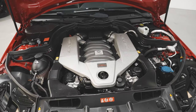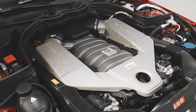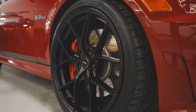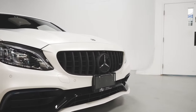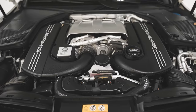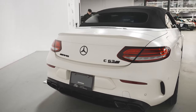The 2018 C63 S has a 4.0 liter twin turbo V8 producing 503 horsepower and 516 pound-feet of torque, doing zero to 60 in 3.9 seconds with a top speed of 180 miles per hour and a seven-speed dual clutch transmission. In comparison, the 2015 C63 has a 6.2 liter V8 with 500 horsepower, 451 pound-feet of torque, and a seven-speed automatic transmission, doing zero to 60 in 4.3 seconds with a top speed of 174 miles per hour.